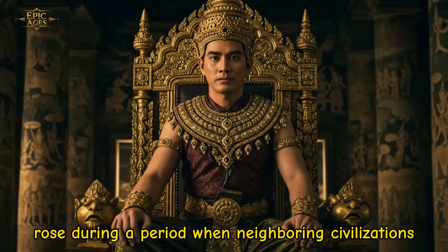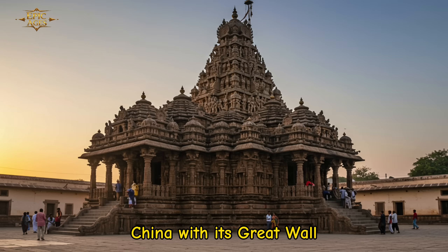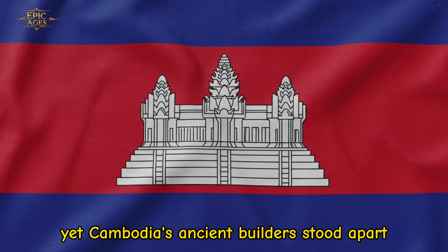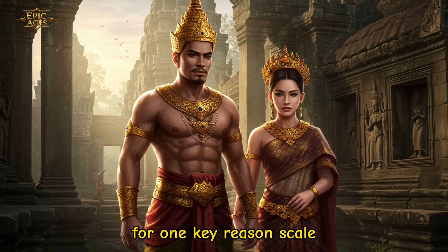The Khmer Empire rose during a period when neighboring civilizations were also leaving their marks — China with its Great Wall, India with its temples, and Europe with its cathedrals. Yet Cambodia's ancient builders stood apart for one key reason: scale.